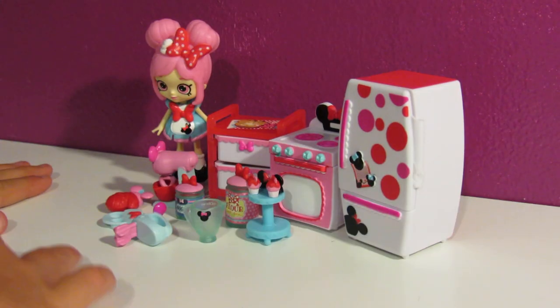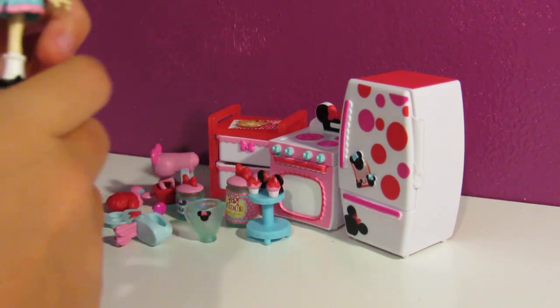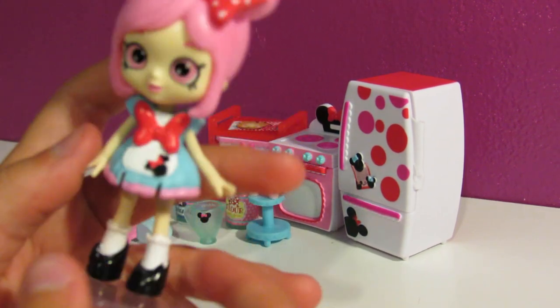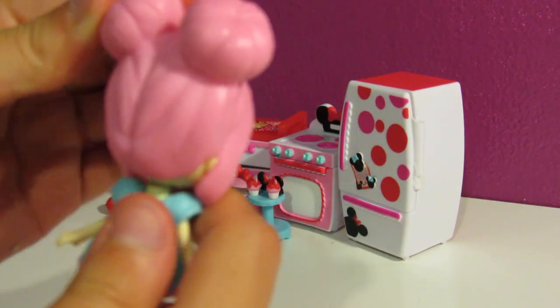Okay, so here are all the things that came with it and of course we are going to start by looking at the doll.